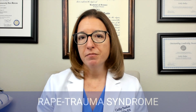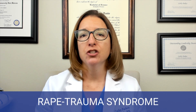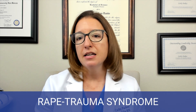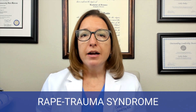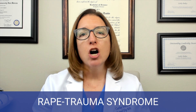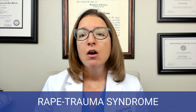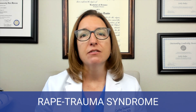Now let's talk about rape trauma syndrome. This syndrome describes the psychological, physical, and behavioral reaction of the victim following a sexual assault. It can be broken down into three phases: the acute phase, the outward adjustment phase, and the resolution phase. During the acute phase, there are a wide range of emotions possible from the victim. They may include an expressed reaction like crying and yelling, a controlled reaction where the victim presents with a flat affect and is outwardly calm, or they may exhibit shocked disbelief — being disoriented and having difficulty concentrating.